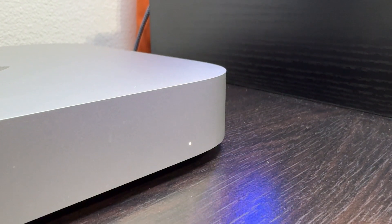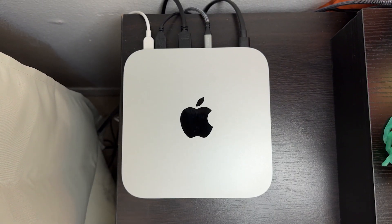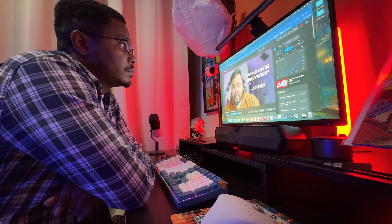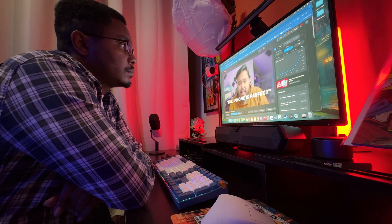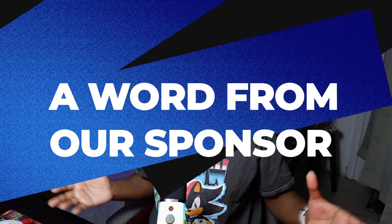Speaking of the design, it's very low profile at less than one and a half inches high and less than eight inches wide and deep, meaning this will fit into virtually any kind of desk setup since the footprint is very small. Also, as a side note, this has very much improved speakers for listening to music or watching videos — way better than what you got on the Intel processor Macs from back in the day. Apple Silicon Macs just did a really good job with the speakers in this generation.